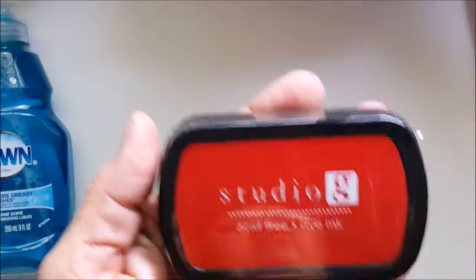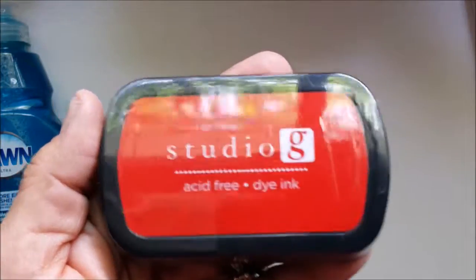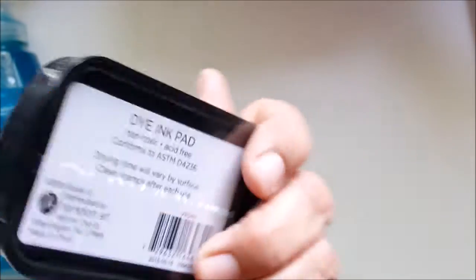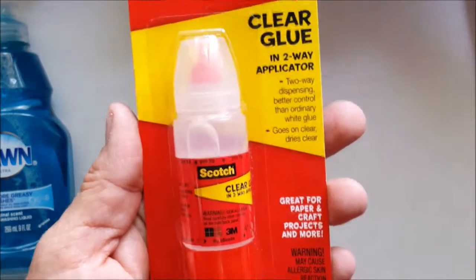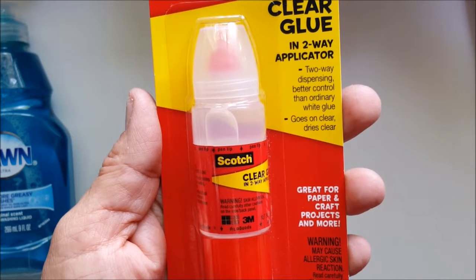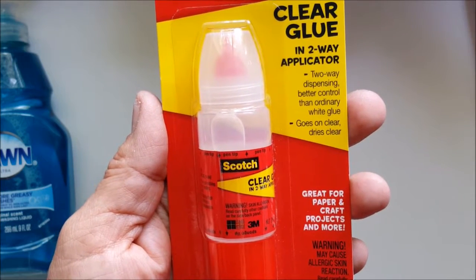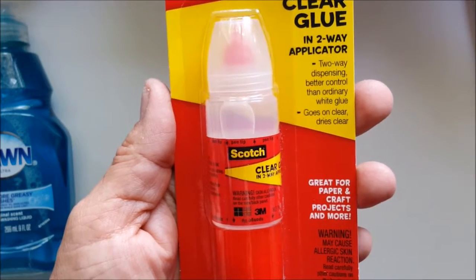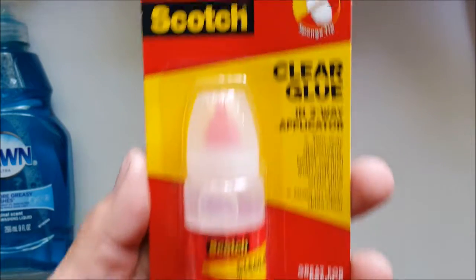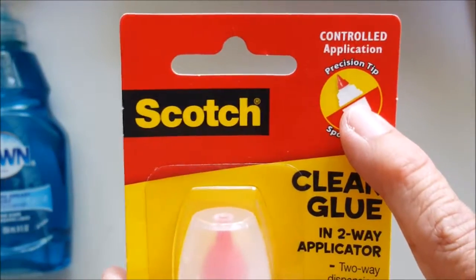I got the Studio G acid-free dye ink — I haven't tried it yet, we'll see how good that works. And I decided to buy this clear glue with a two-way applicator — better control than ordinary white glue, goes on clear and dries clear. I like the precision tip it has on it.